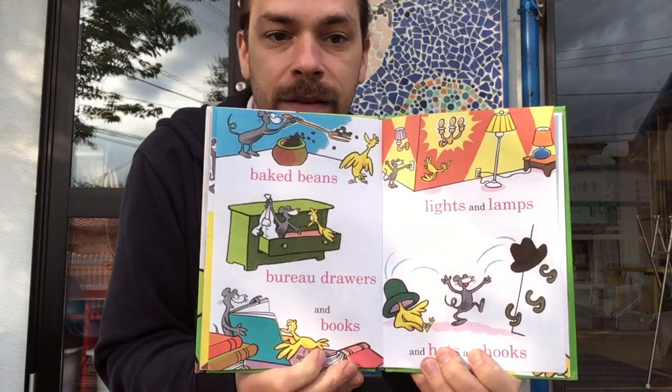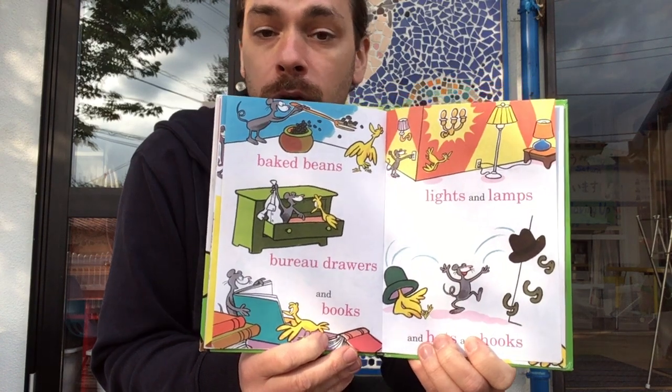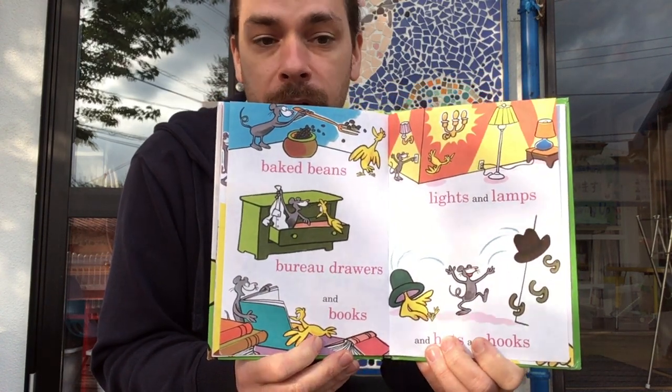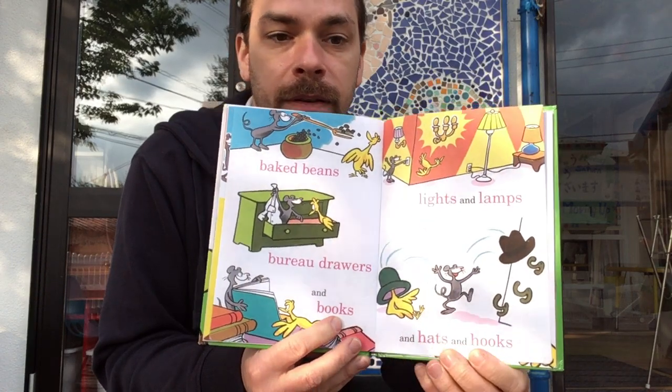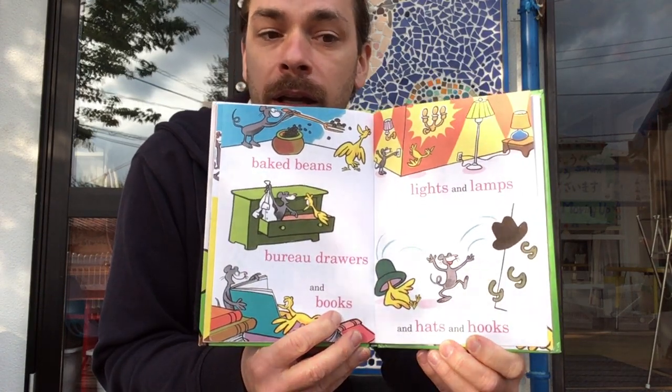Baked beans, bureau drawer, and books. Lights, lights, and lamps. Hats, and hooks.